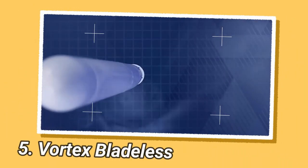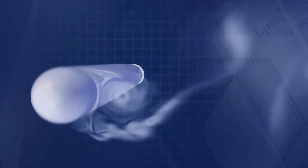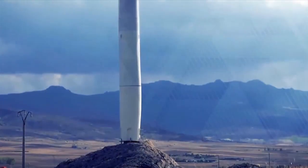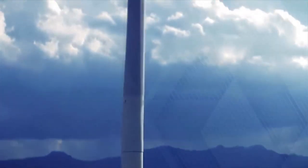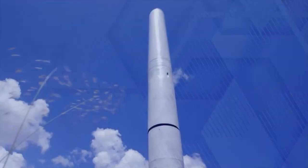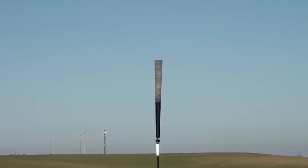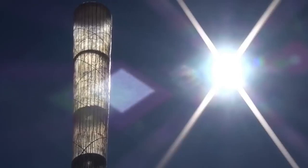Vortex Bladeless is a Spanish technology startup that is developing a new type of wind power generator. Unlike traditional wind turbines, Vortex Bladeless does not have rotating blades or lubricants. Instead, it uses resonant vibrations produced when wind passes the turbine and is deflected into vortices in a process called vortex shedding. This innovative design allows the turbine to generate power from the wind without the need for moving parts.